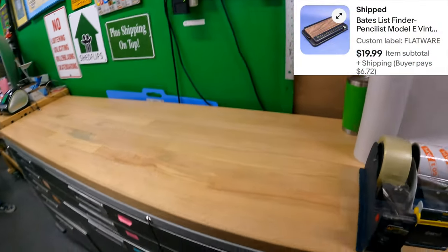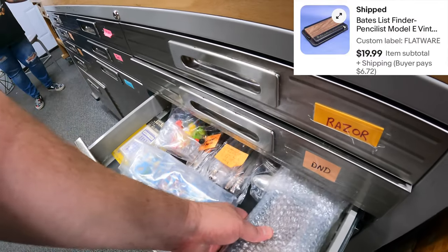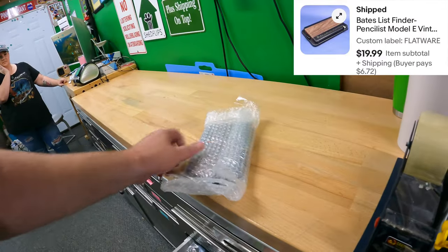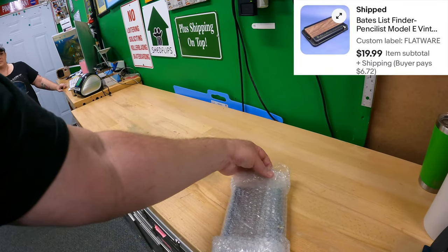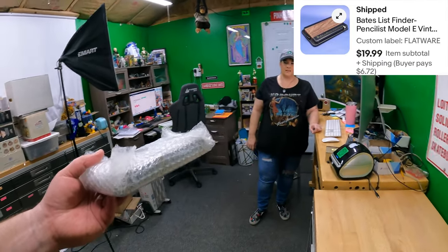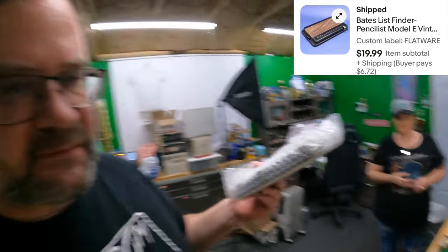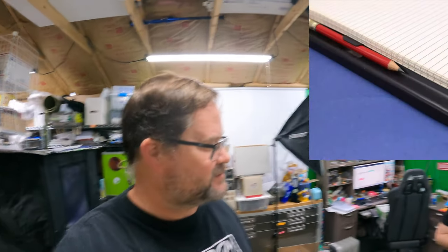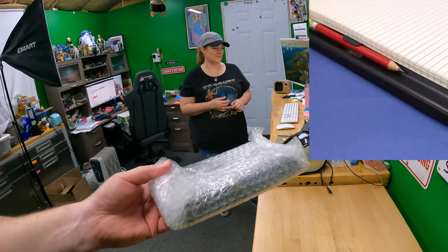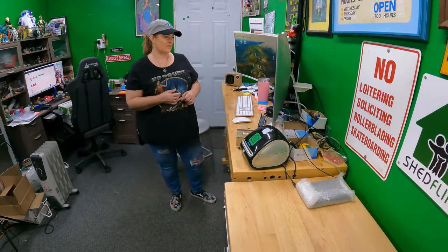Starting with eBay - flatware drawer bait list finder. We picked this up for about $2.50 on a half-price day at an estate sale, in awesome condition. It even had the original pencil with the original factory point - that's like a 50-year-old pencil point. That sold for $19.99.